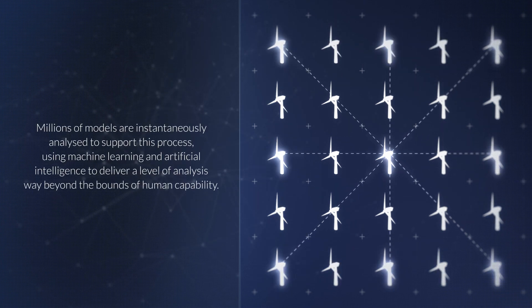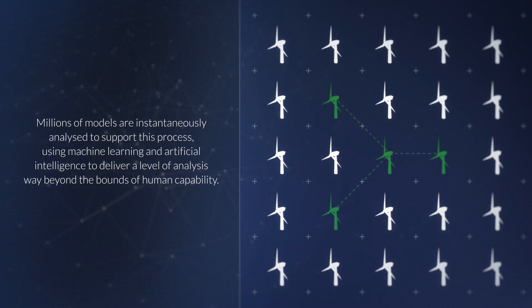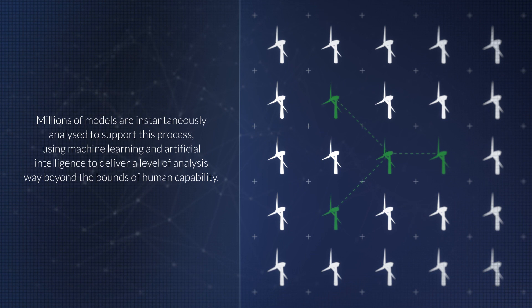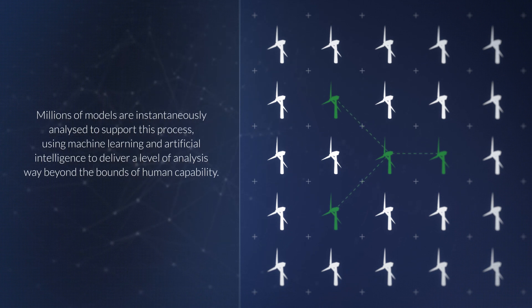Millions of models are instantaneously analysed to support this process, using machine learning and artificial intelligence to deliver a level of analysis way beyond the bounds of human capability.